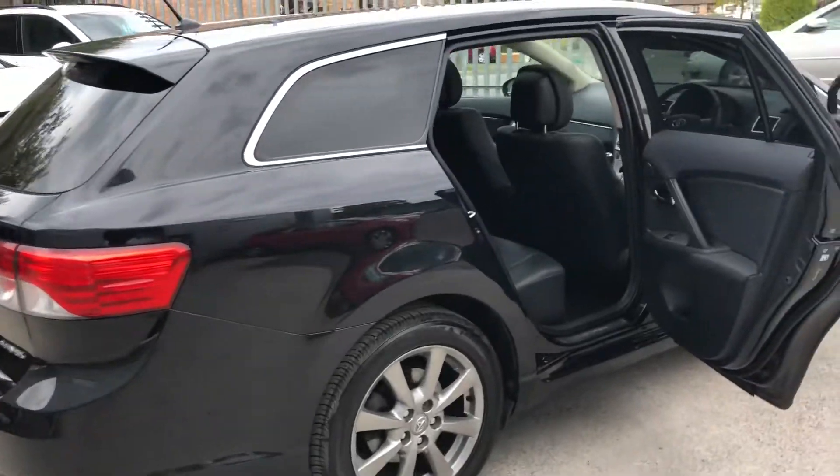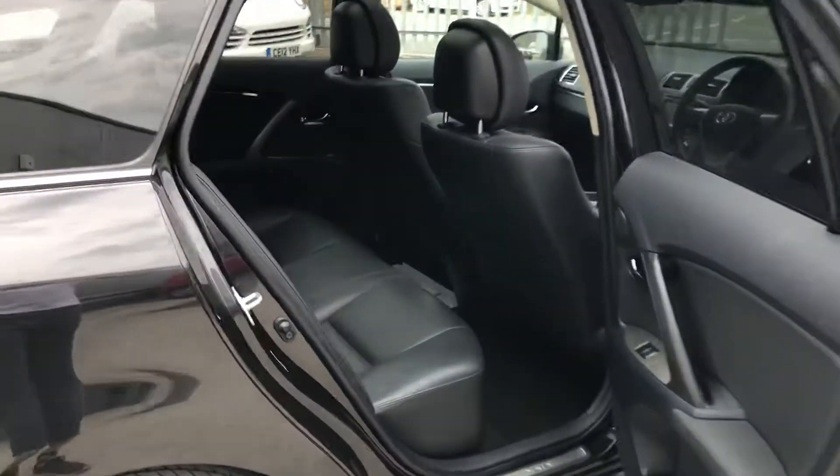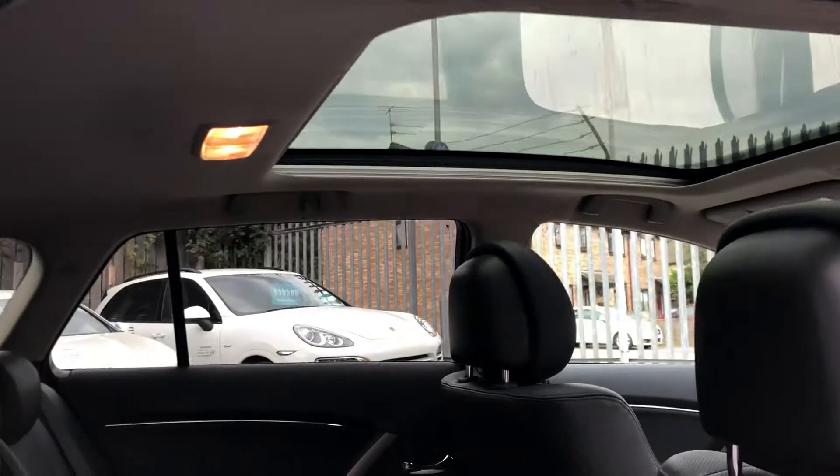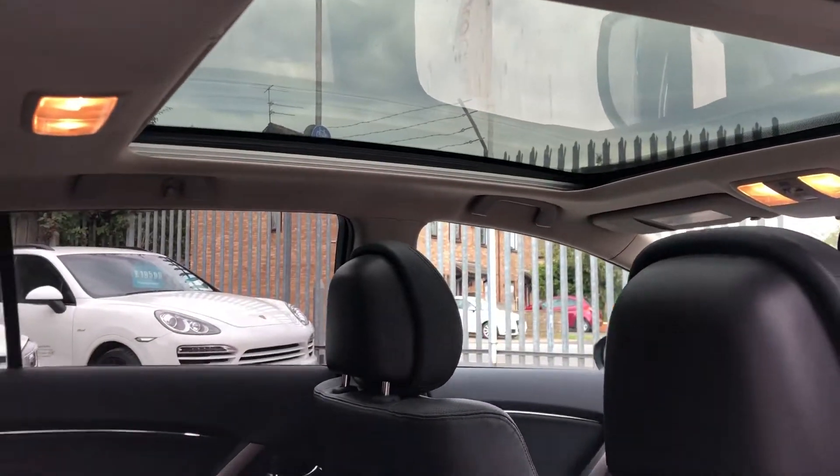Coming around to the interior, this car has a massive spec — it's got leather everywhere, a nice clean headlining, and a panoramic roof as well.